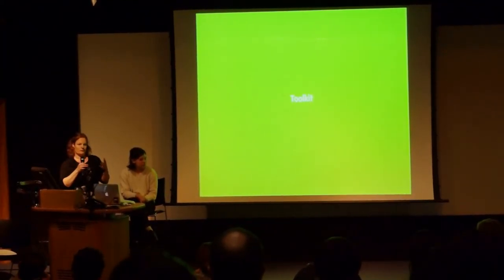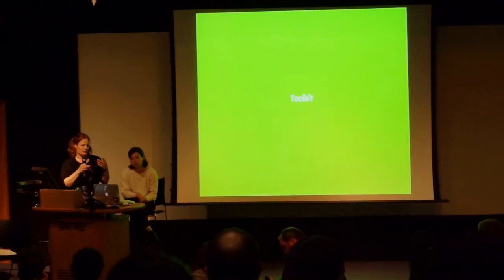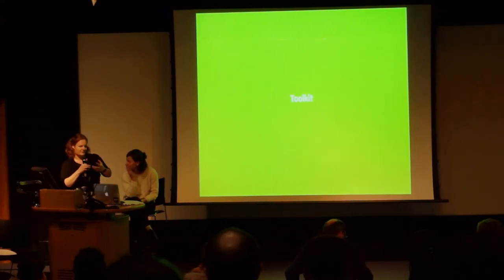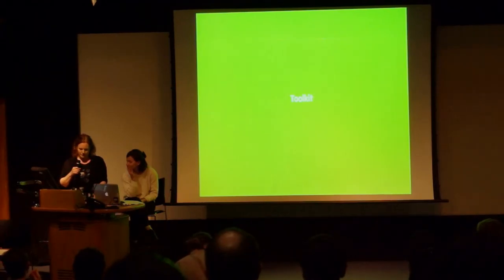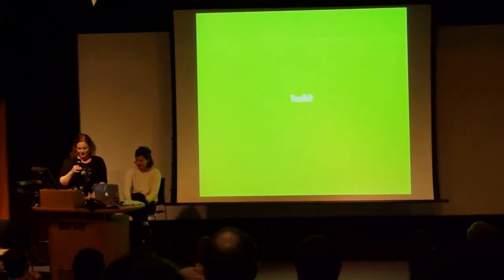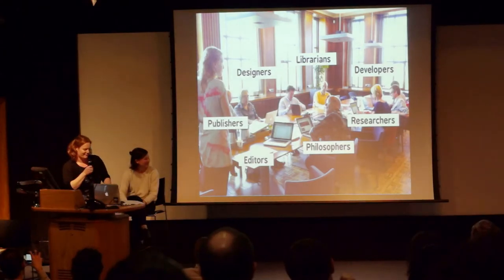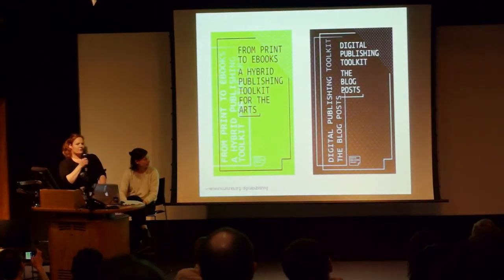What we've discussed is part of a two-year research project conducted by the Institute of Network Cultures together with the Willem de Kooning Academy, and also a consortium of organizations from the publishing field — arts publishers, graphic designers, and developers. We really tried to work together. Even though we're at the university, we tried to involve outside organizations to produce things. We weren't part of the original project, but we have since joined and are working on expanding it and seeing where it can go.